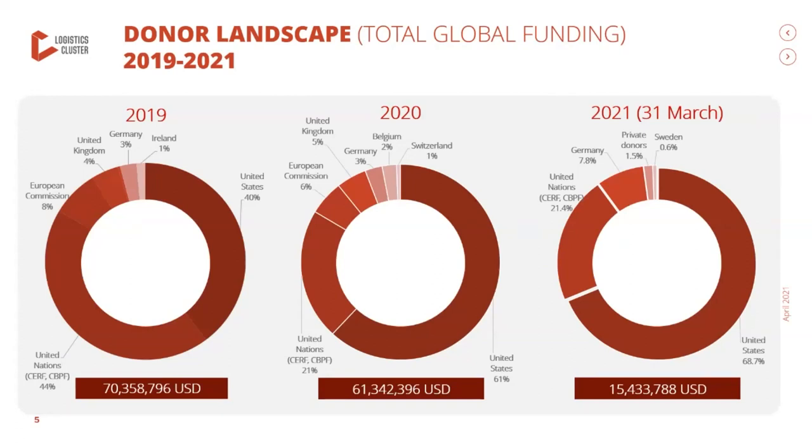This slide shows the support of the donor community and the evolution of that support. Since the last reporting at the GLM in October, the donor community granted no less than an additional 16 million US dollars to the operations of the logistics cluster around the globe, bringing total contributions for the year to 61 million. The activities of the global logistics cluster and the resources required and obtained for those activities are also included.